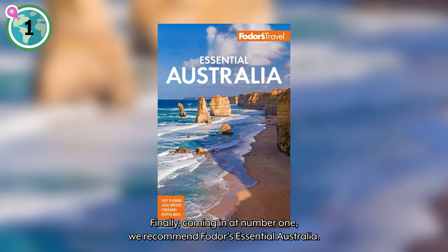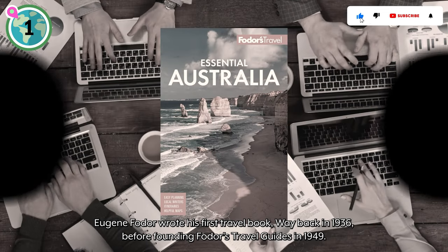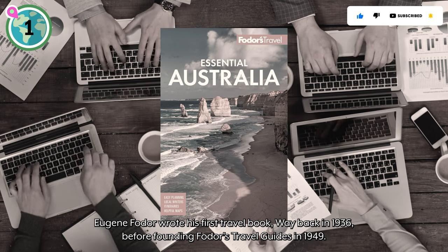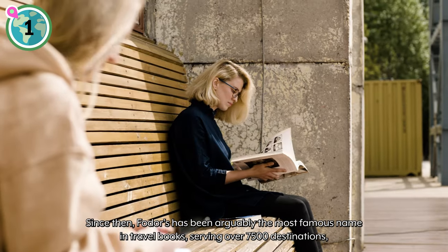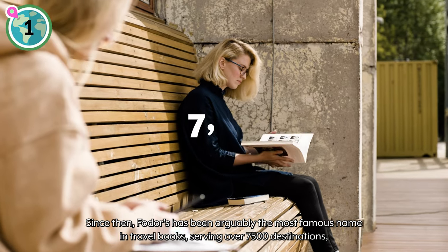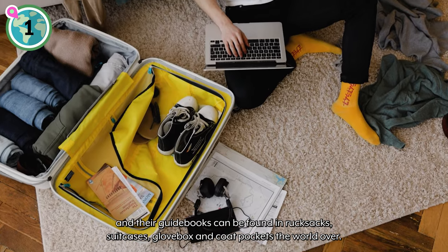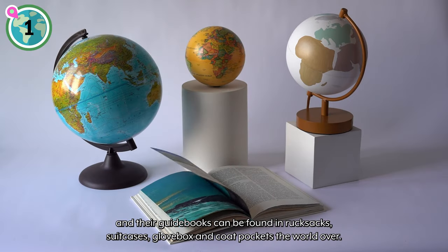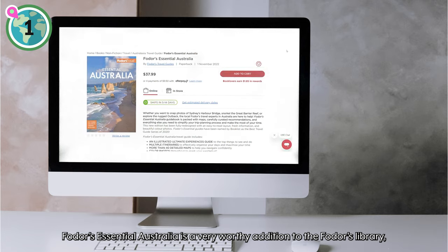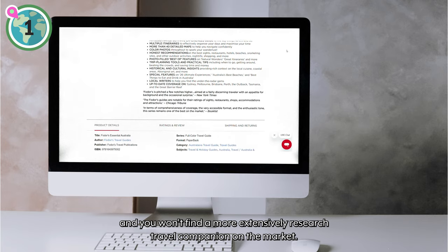Finally, coming in at number one, we recommend Fodor's Essential Australia. Eugene Fodor wrote his first travel book way back in 1936 before founding Fodor's Travel Guides in 1949. Since then, Fodor's has been arguably the most famous name in travel books, reviewing over 7,500 destinations, and their guidebooks can be found in rucksacks, suitcases, glove boxes, and coat pockets the world over. Fodor's Essential Australia is a very worthy addition to the Fodor's library, and you won't find a more extensively researched travel companion on the market.